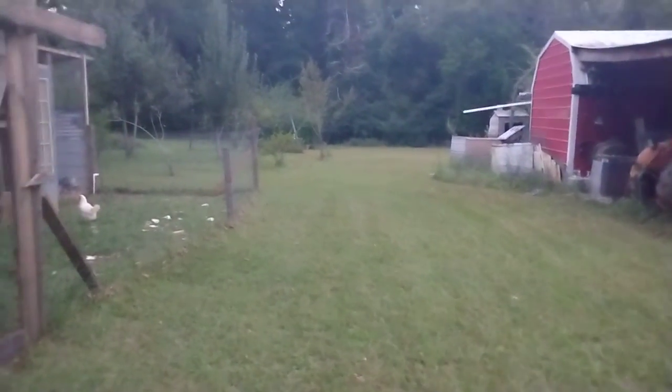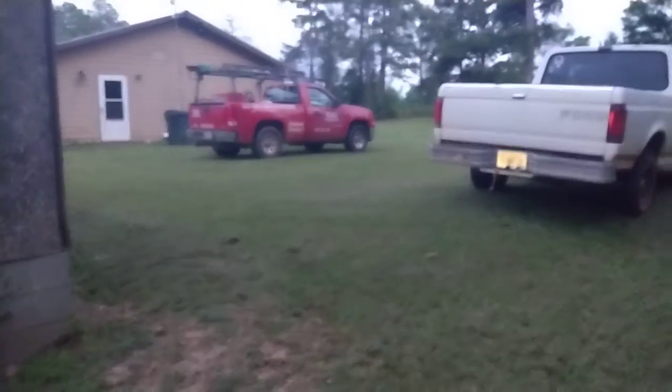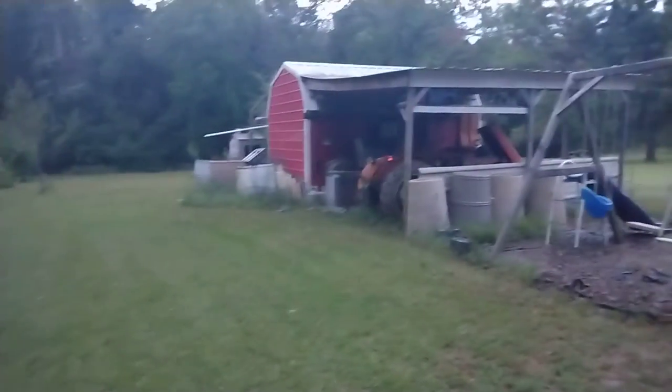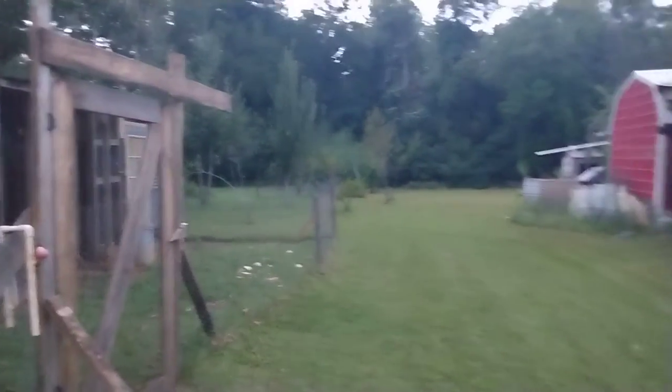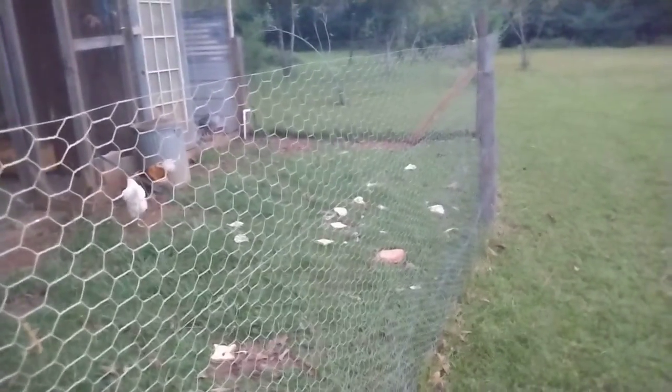Hey guys, welcome back to Homestead Prepping and Survival. I got about half the grass cut — all on this side of the house where I park, and all of the backyard. Still got to do that back corner and fruit orchard, but most of the back and a little bit of the front. I threw some bread that was getting old out here to the chickens, and I had some stuff I'd made and froze, so I threw it out here. They knocked out that bread — it was over half a loaf; I just don't eat it that fast.